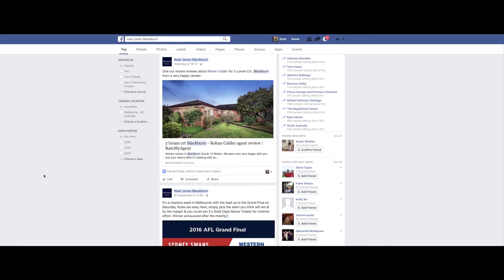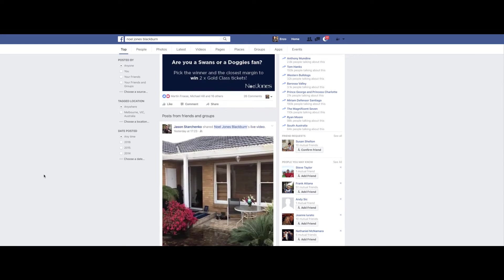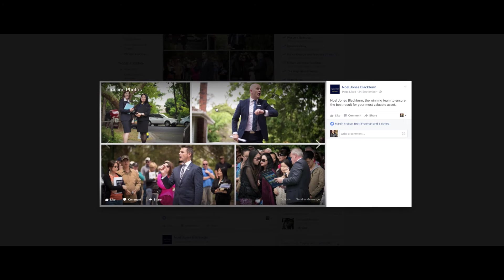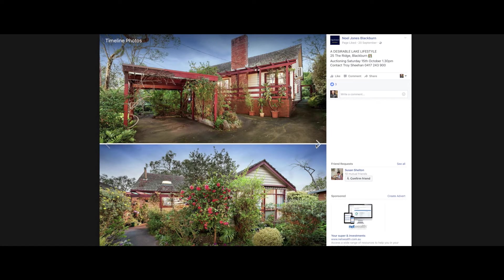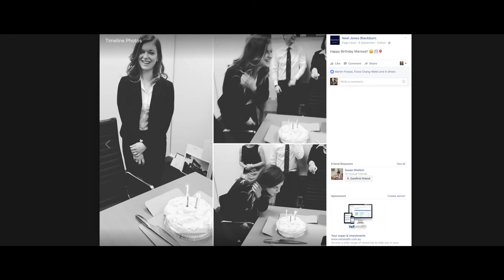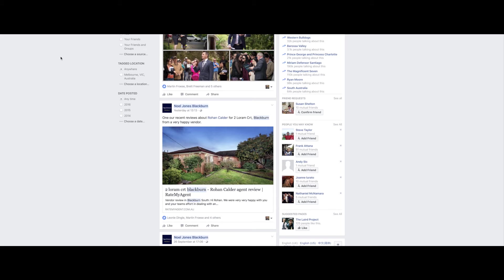One of the other things we're using really well at the moment and getting great feedback on is Instagram and Facebook. The numbers using those mediums have been fantastic — it's really keeping buyers up to date and informed. We're doing live auctions now, promoting properties instantly on Facebook, and that's helping buyers with their purchasing decisions.